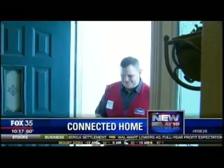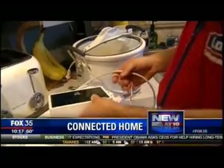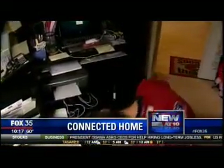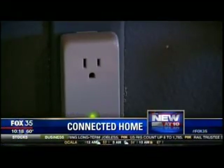We asked Lowe's to let us give it a test drive. This is the Iris mainframe — the hub comes with each of the basic systems. One package has a connected thermostat and a smart plug for your lights or appliances.